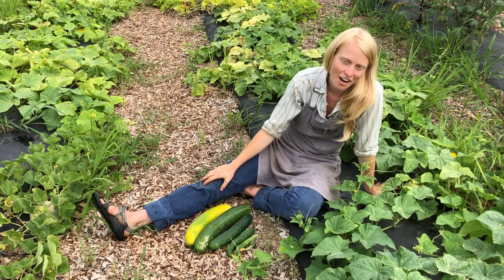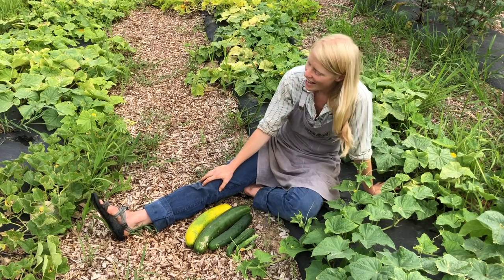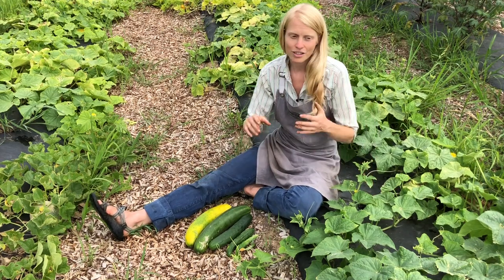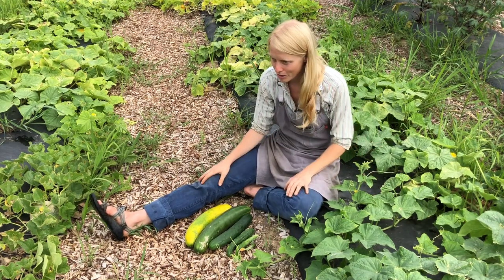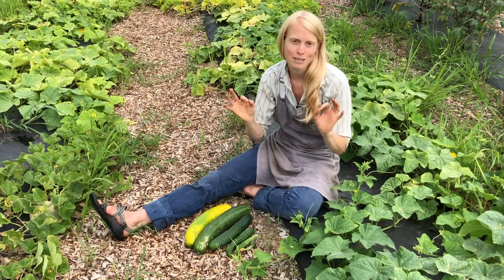Knowing exactly when to harvest your cucumbers can be a little bit of a trick. That's because there are lots of different varieties of cucumbers, and they all have their own unique windows of optimal deliciousness.